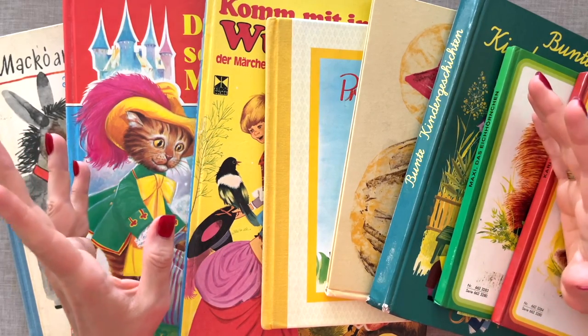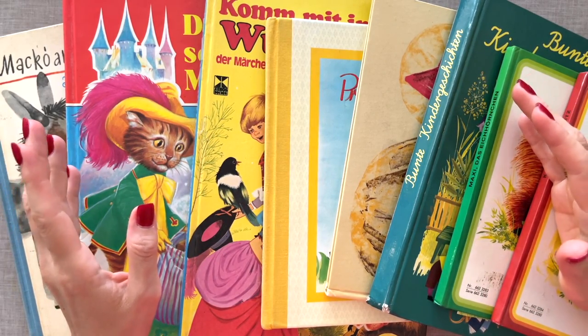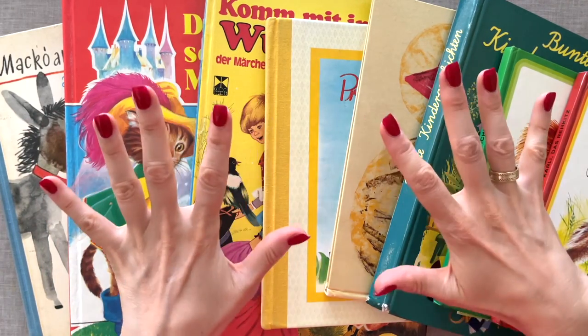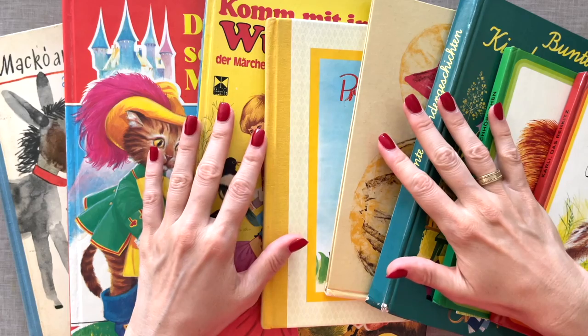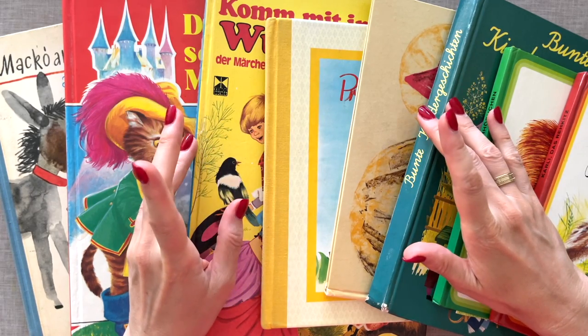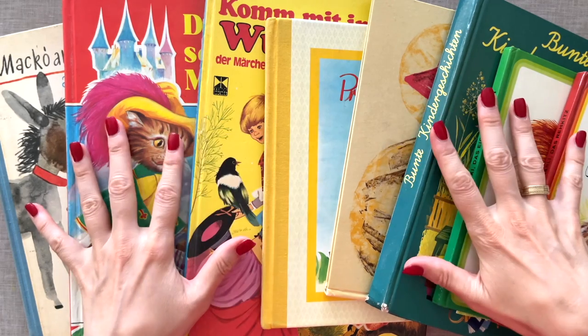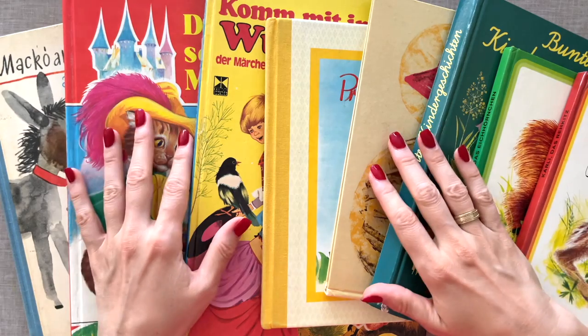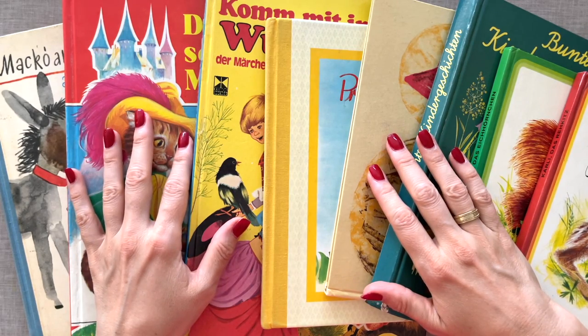Let's make some super easy and fun junk journal ephemera using vintage children's books. I have 10 simple ideas for you which we will be creating here together. I also want to share some tips on where you can find such books. Welcome, it's Barbara from Vienna, Austria. Thank you so much for being here.